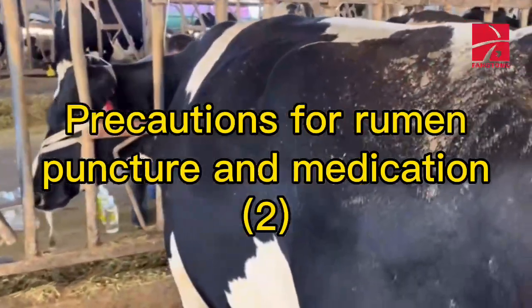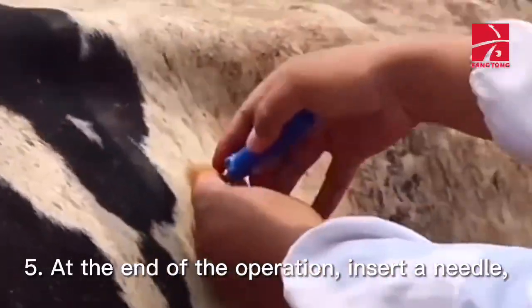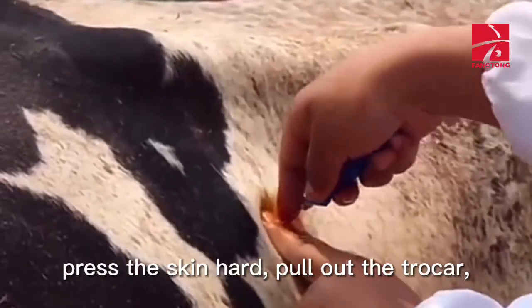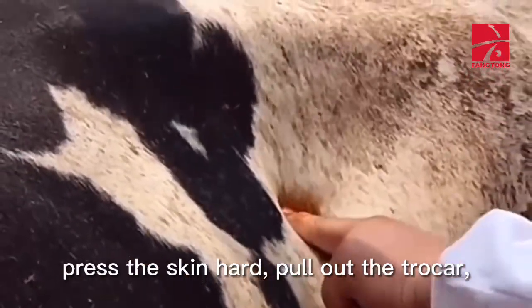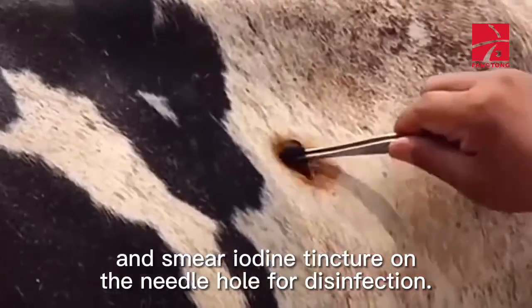Precautions for rumen puncture and medication: At the end of the operation, insert a needle, press the skin hard, pull out the trocar, and smear iodine tincture on the needle hole for disinfection.